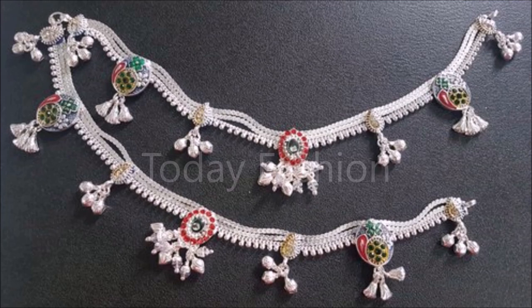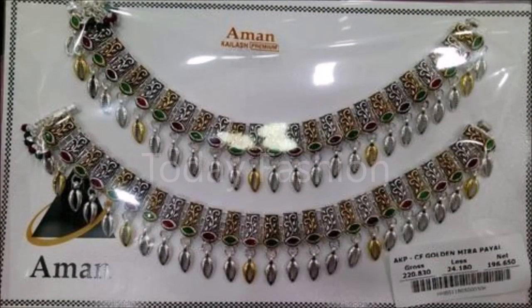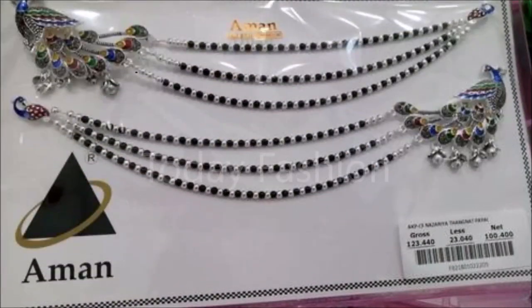Friends, if you like these designs, you can go to the nearby jewelry shop. There you can show this kind of designs to them and you can get this kind of designs from there. If the design is available, they will definitely help you in getting this kind of designs.